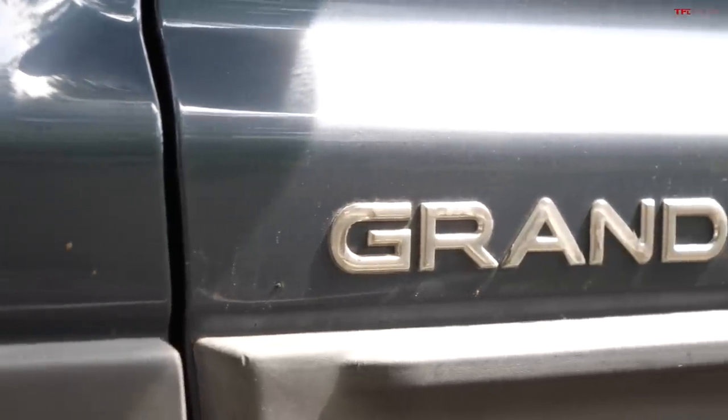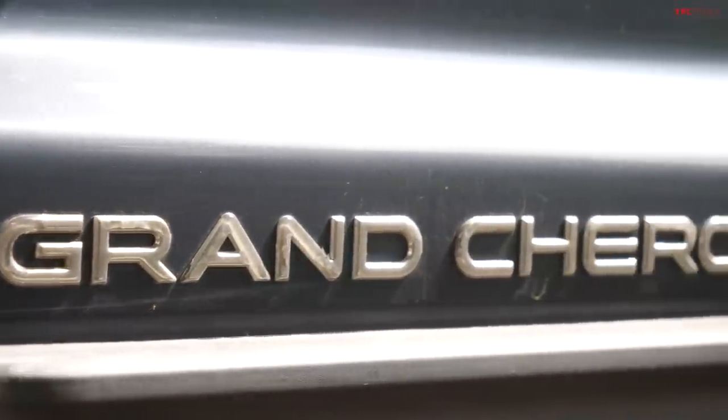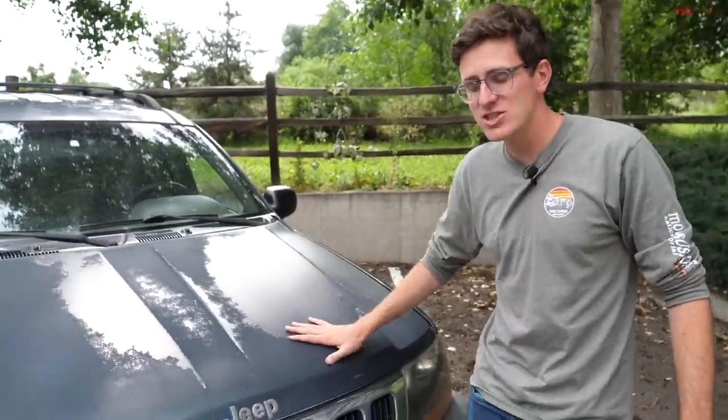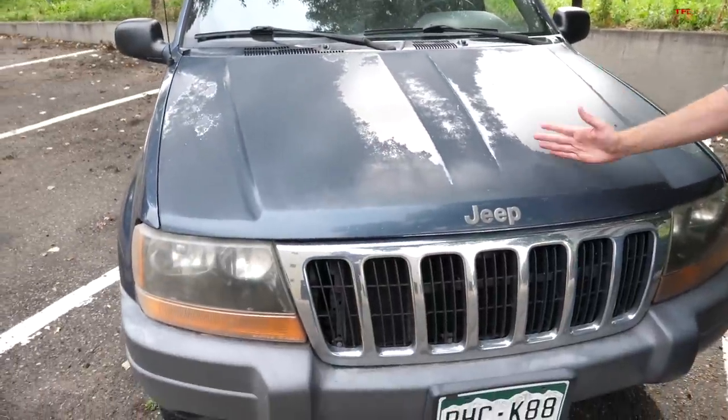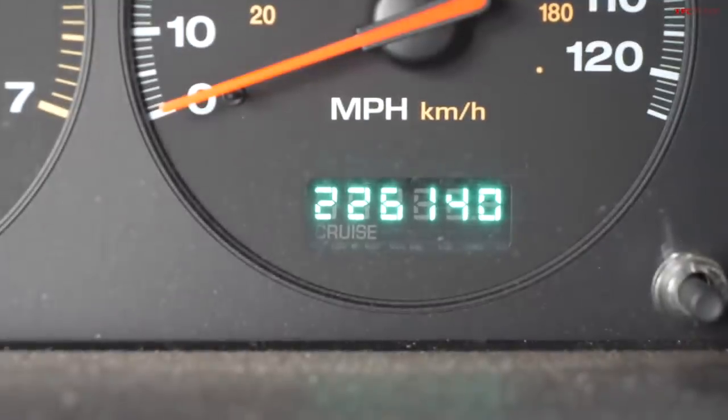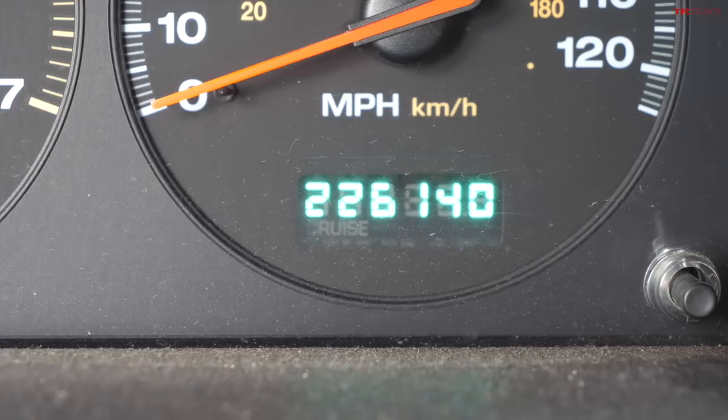Jeeps do have a reputation for unreliability, and there are certain models that certainly fall into that category. But for the most part, the second generation Grand Cherokee is a very long-lived vehicle. There are some horror stories out there, but it's not uncommon to find these with well over 200, even 250,000 miles.